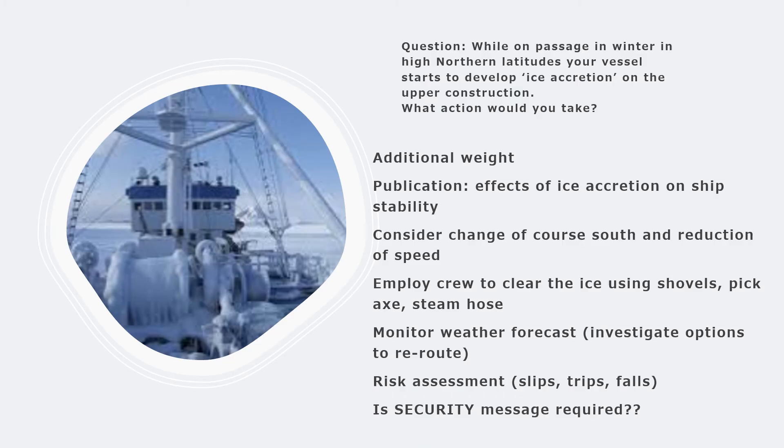The last question for today is: while on passage in winter in high northern latitudes, your vessel starts to develop ice accretion on the upper deck - what action would you take? Before answering, understand that ice accretion is a dangerous situation because it adds additional weight on the superstructure and decks. This impacts the vessel's stability - the center of gravity shifts upward toward the added weight, which reduces the overall GM of the vessel and affects positive stability.